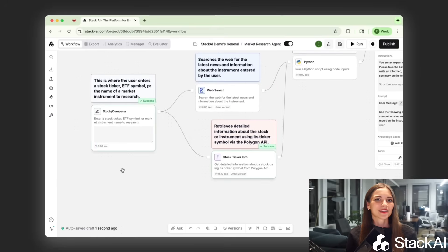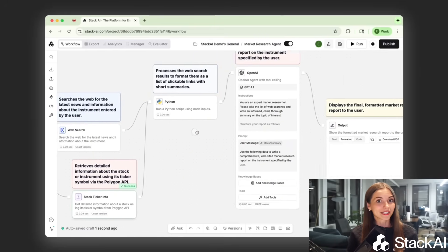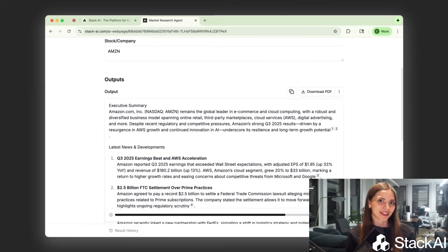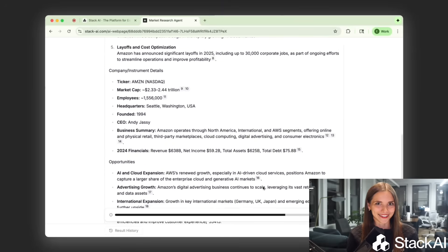Next is a market research agent. Advisors and analysts no longer have to jump between tools and websites to compare equities or ETFs, because this agent retrieves structured data on tickers, performance, and exposure instantly. So investment recommendations go from hours to seconds.